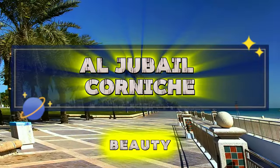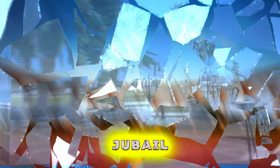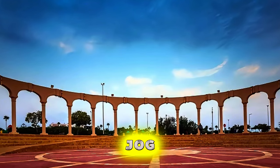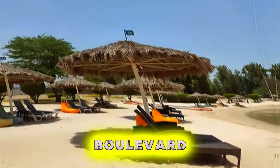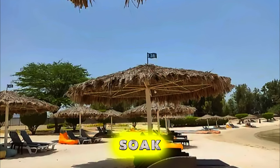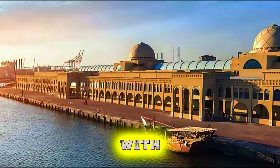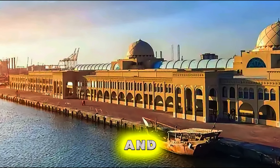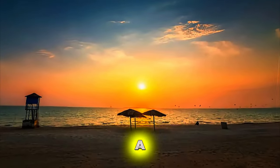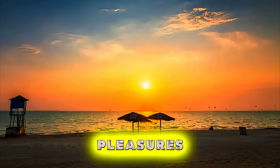Al-Jubail Corniche. Experience the beauty of the Arabian Gulf at Al-Jubail Corniche, a scenic waterfront promenade located in the city of Al-Jubail. Enjoy panoramic views of the sea, skyline, and distant islands as you walk, jog, or cycle along the boulevard. Stop to relax in seaside parks, playgrounds, and gardens, or simply soak up the sun and sea breeze. In the evening, the Corniche comes alive with bustling nightlife, street performers, and cultural events, offering a vibrant backdrop to Al-Jubail's coastal charm. Al-Jubail Corniche is a beloved gathering place for locals and visitors alike.